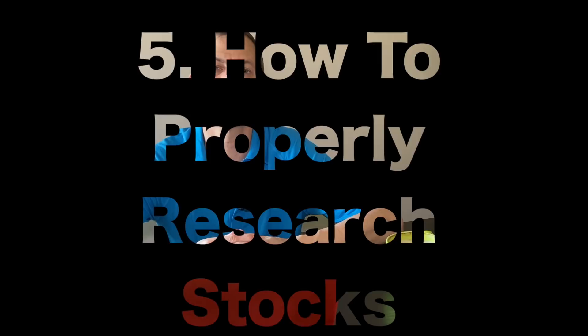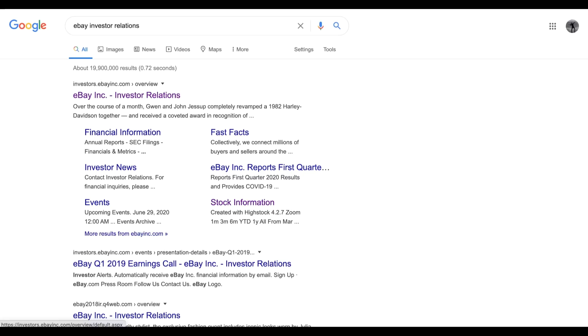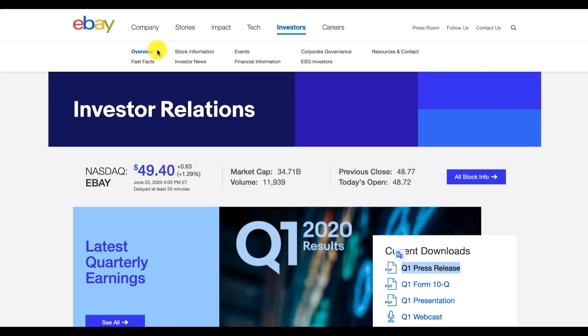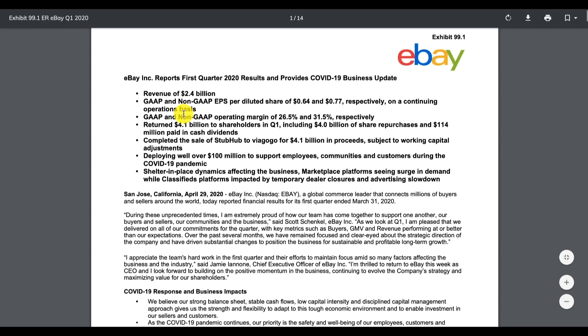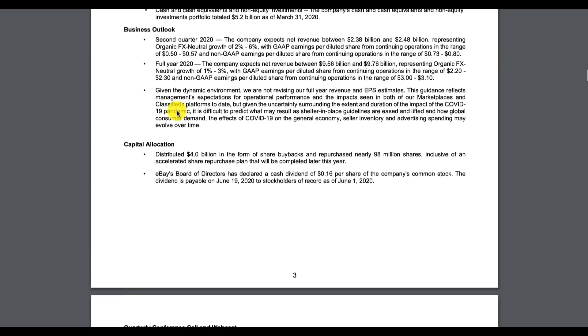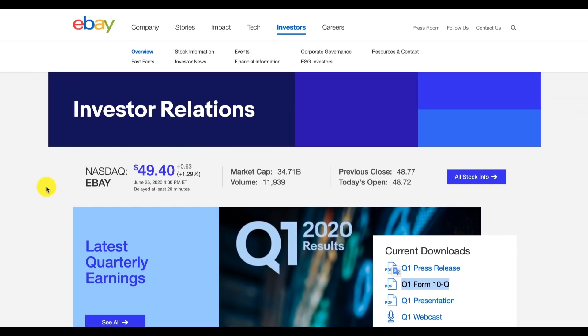Number five, how to properly research stocks. All publicly traded companies are required to prepare financial statements four times per year. The easiest way to find that data is to use Google and search the company name plus 'investor relations.' For example, search 'eBay investor relations' and click on the eBay Inc investor relations link. From there you can click on the Q1 press release, which covers current happenings with eBay. Scroll down to see financial operations including assets, liabilities, and stockholder equities. You can also look at the 10-Q form from the investor relations page, which is a really important form.